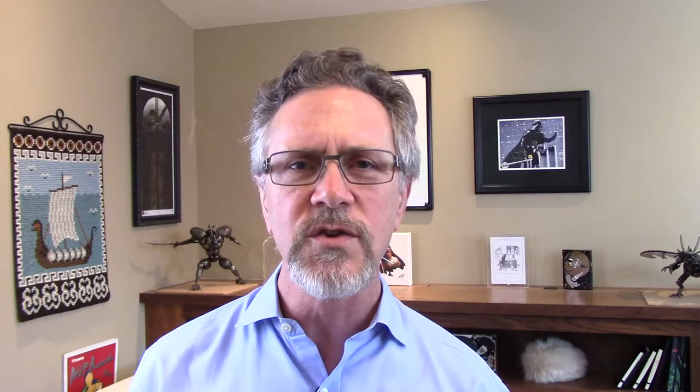Everyone knows you need a pitch deck if you're going to try to get investment from angels or VCs, but why do you need two of them? Hi, welcome to Feel the Boot. I'm Lance, and today I want to talk about why you need to have two different pitch decks.